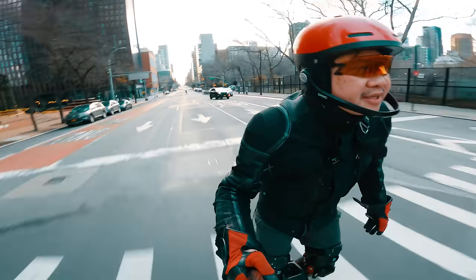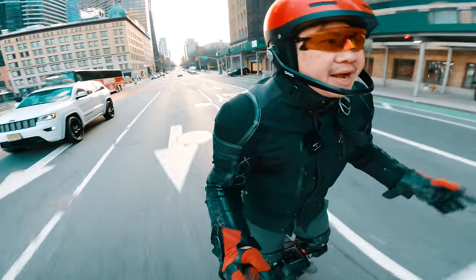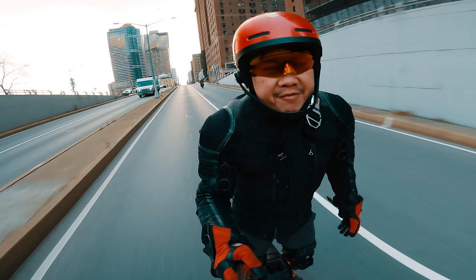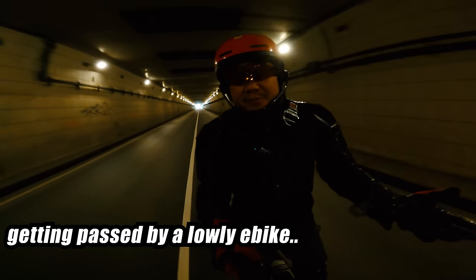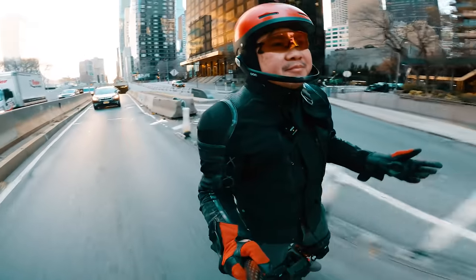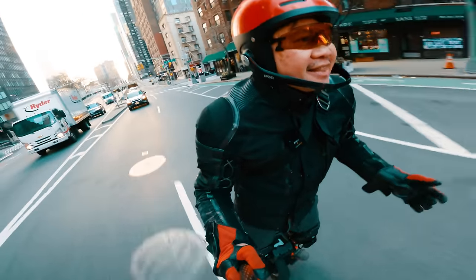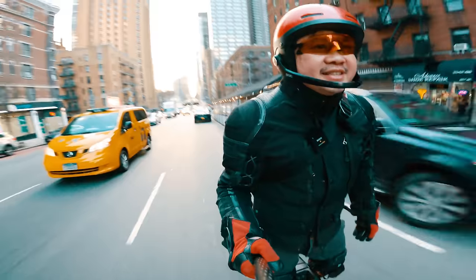I'm hitting some pretty large bumps without any issues, though it wouldn't have been an issue on the Sherman S either. For the Inmotion V12 HT, it was sufficiently fast — I was able to keep up with traffic and everything. But there's always part of me that thinks: this is a Begode wheel at 38 mph. It just doesn't seem like it's enough anymore.